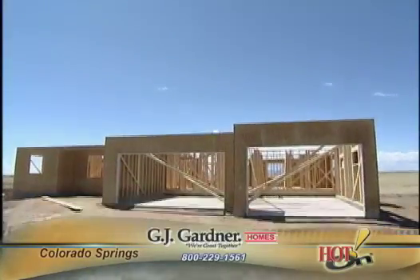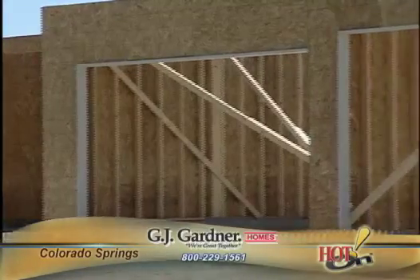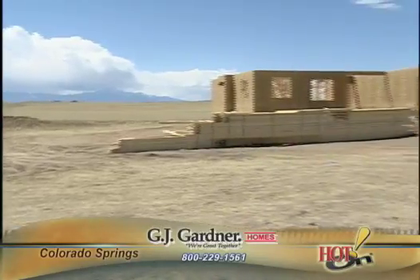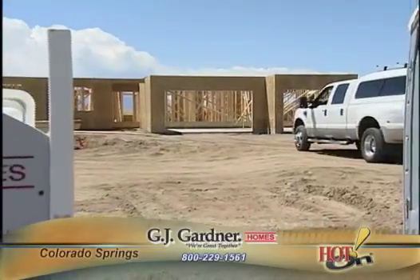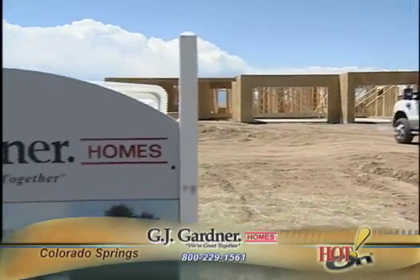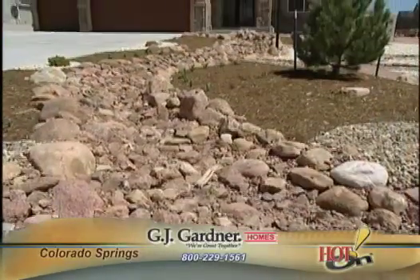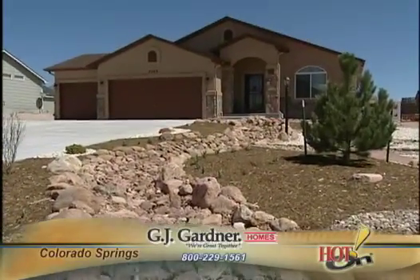My favorite part of the process so far is going out to the site and watching them put it together. It's very important to us to be on budget and not go over budget for any reason, and to have it done in the time frame that they said it would be done. It was 16 weeks almost to the day, on budget, on cost — no issues.